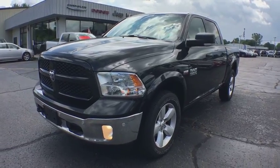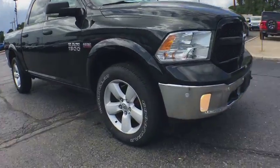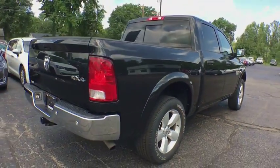The 2015 Ram 1500. Ram 1500 went against the Chevrolet Silverado, Ford F-150, and Toyota Tundra, which are all excellent trucks in their own right. The Ram took home the prize for its well-rounded strengths.